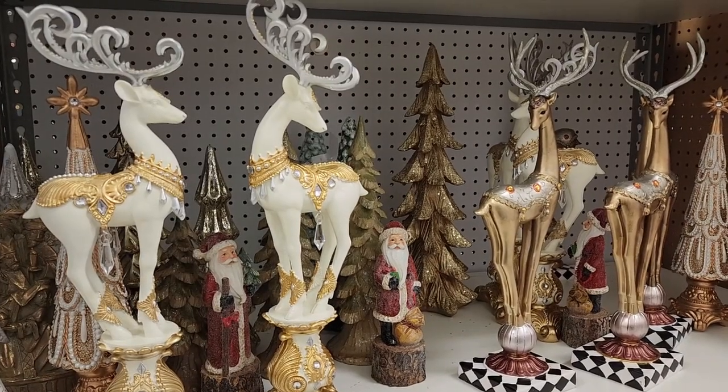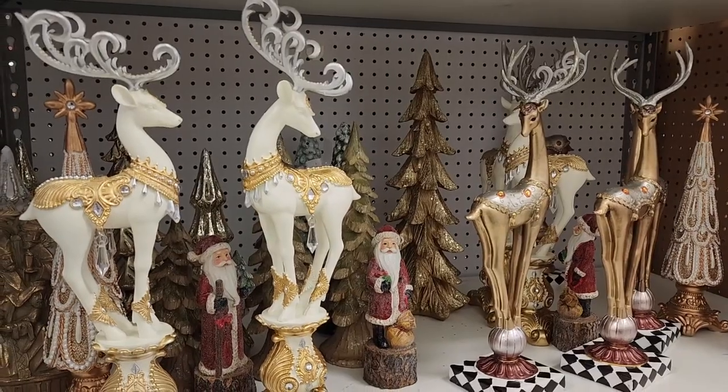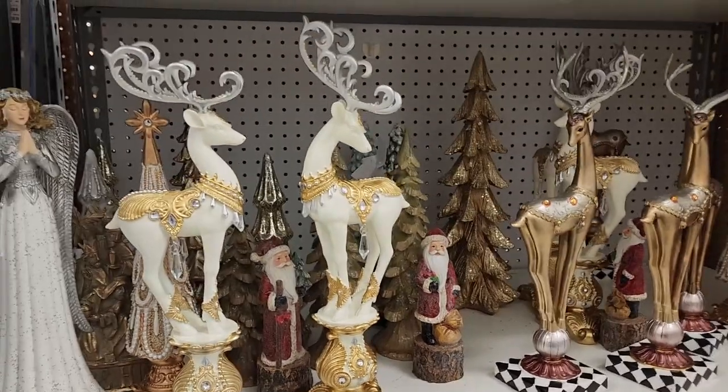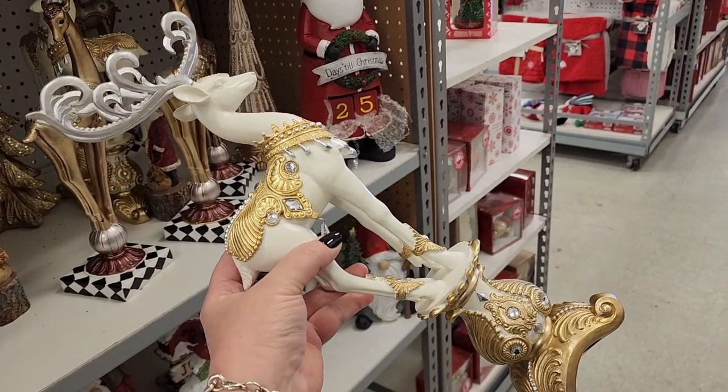Hello beautiful people, it's Jennifer and I am at Tuesday Morning. Let's see what they have for Christmas. This is my second video here and I'm going to try to see what they have new.